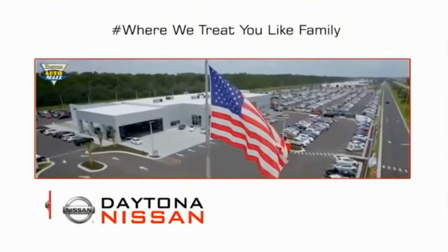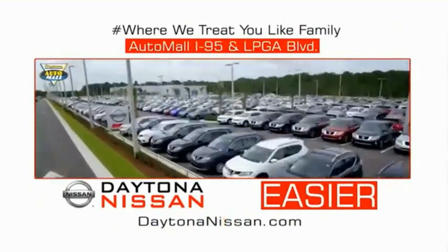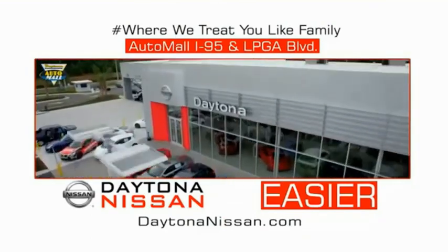Come check out the all-new Daytona Nissan just under the big flag at the Auto Mall, I-95 at LPGA Boulevard. Make your move to Daytona Nissan. At Daytona Nissan, it's easy.